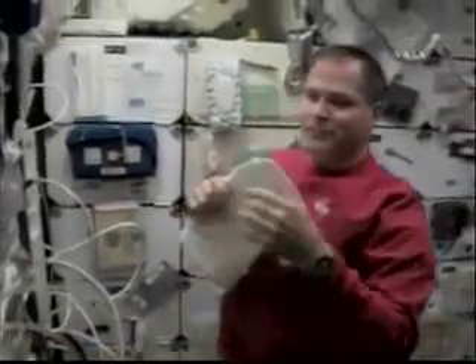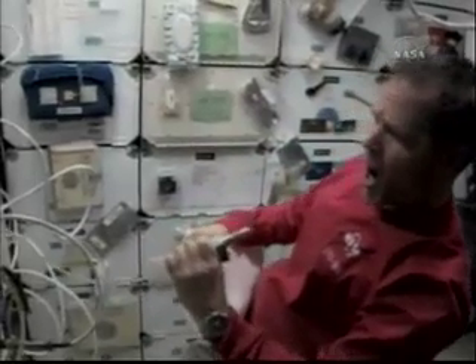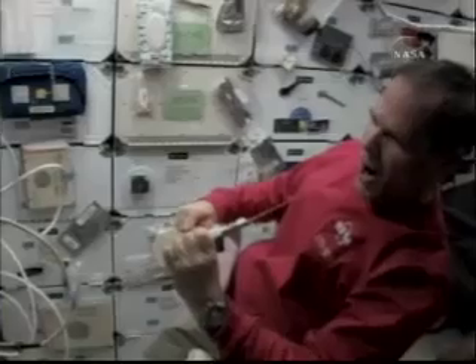We got to sleep in a little bit, finally getting around to the morning hygiene, and just having a little fun with the water source. It's different in space.